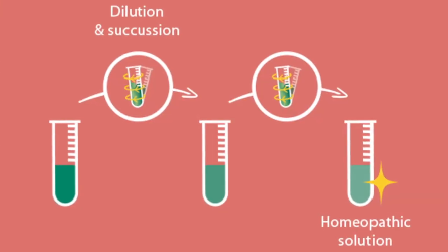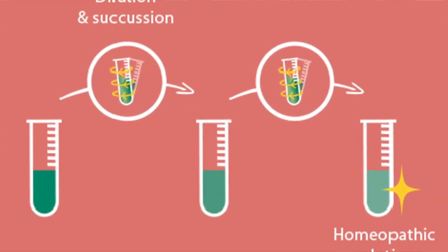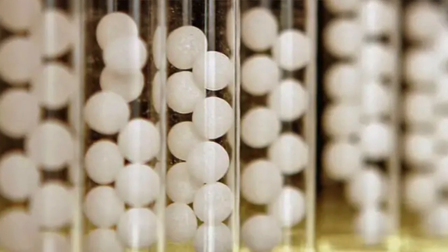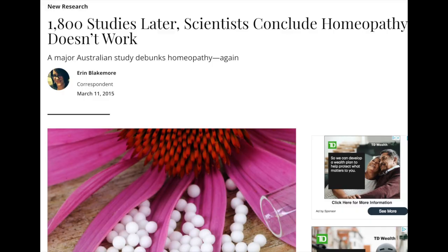So how do homeopaths explain the functioning of this remedy? The dilution and shaking the solution against a leather pillow a fixed number of times between dilutions will leave an imprint of the original solute on the solution. A drop of this solution is then impregnated into a sugar pill — that is the homeopathic remedy. This makes absolutely no scientific sense, corroborated by numerous meta-analyses showing conclusively that homeopathy is no different from a placebo.